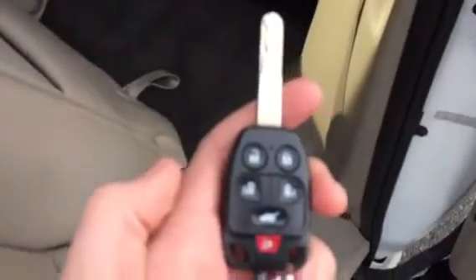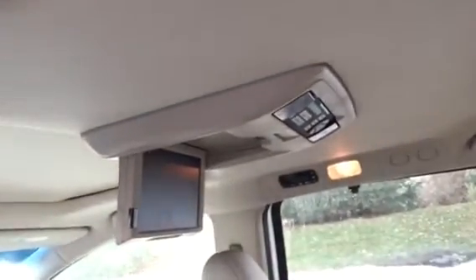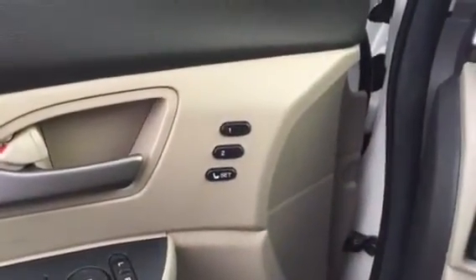We'll pull this forward so you can see the third row there. Of course, being the Touring, it's going to have the power liftgate as well. And then on the inside, this one's got the DVD player with the removable remote. You've got the driver one and driver two key.